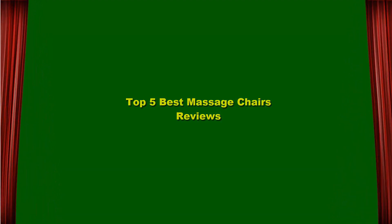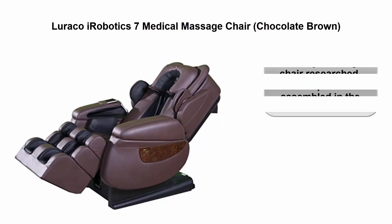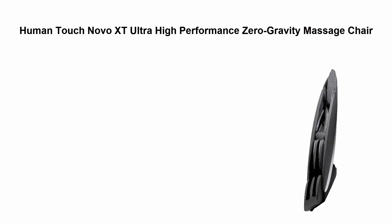Top 5 best massage chairs reviews. Top 1: Luraco iRobotics 7 Medical Massage Chair. The only massage chair researched, developed, and assembled in the USA. Most technically up-to-date handheld smart touch remote control.